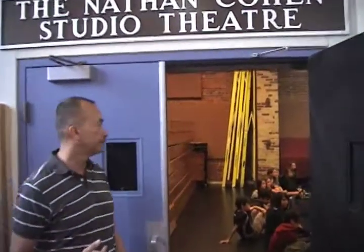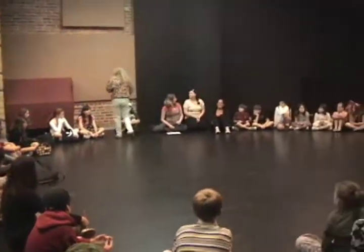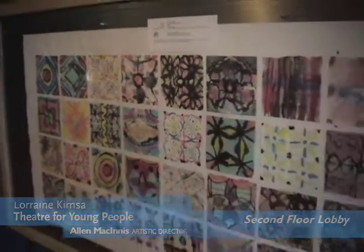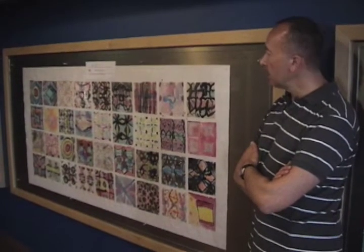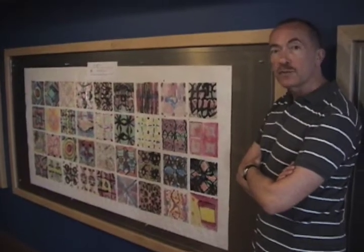Our studio theatre is a 115-seat performance space, but it's also our rehearsal hall and we use it as a classroom for our drama school. This morning we're still missing some of our students but they'll be coming in. This is one of the beautiful pieces for our well project — it was made by students at Art City in St. Jamestown using a Chinese brush painting technique, working with a mentor before being assembled as a single piece. It's just beautiful.